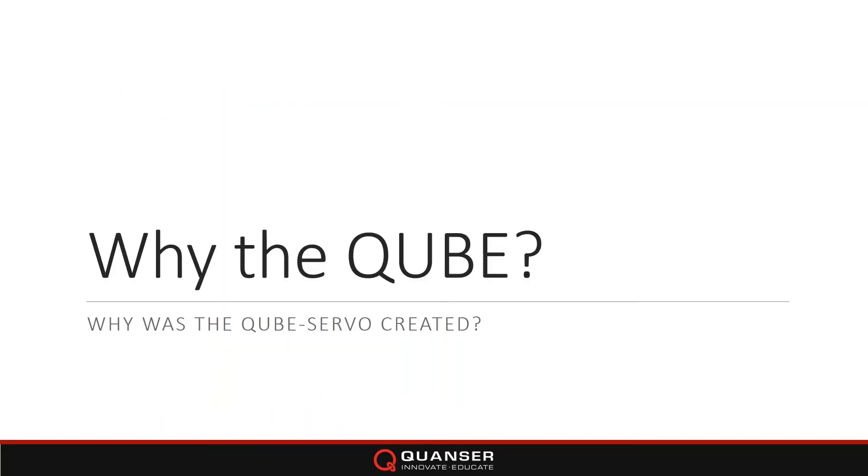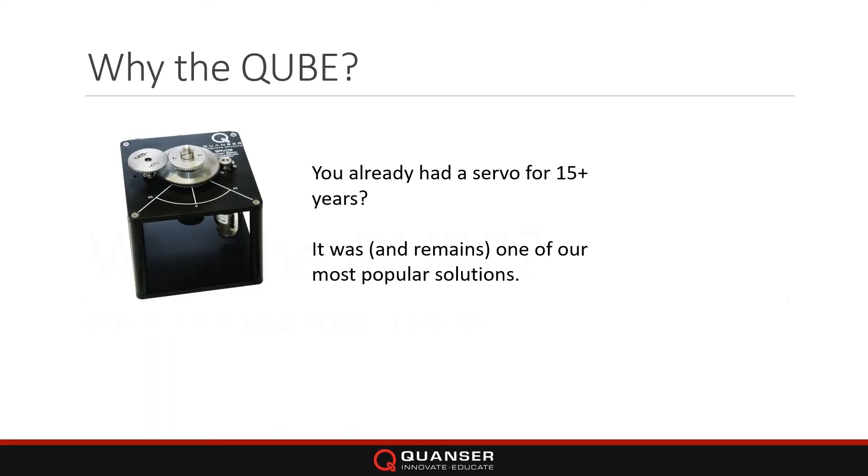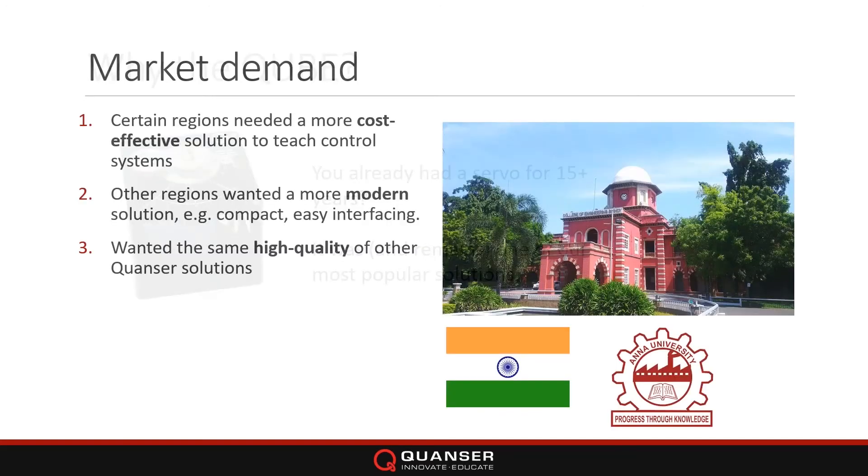Why the Cube? For those of you that have been with us for a while — people asked us when we released this about seven years ago, like why introduce another servo when you already had one? We still have the rotary servo system and it remains one of our most popular solutions. But certain regions wanted something a little bit more cost-effective. The rotary servo was a very modular system that delved into more advanced control topics, but many users in certain regions wanted something more cost-effective.